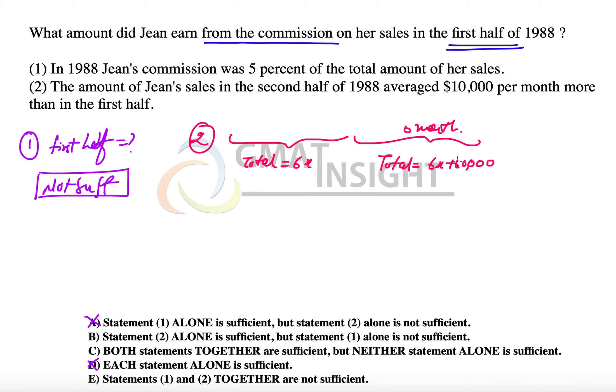The problem is that since we have no idea about the sales — x is unknown — the second statement alone is not sufficient. Additionally, we do not know the percentage of sales she is getting as commission, so again, not sufficient.